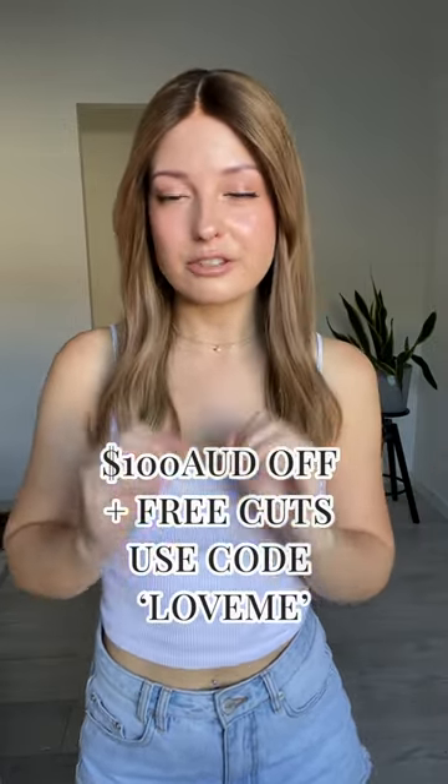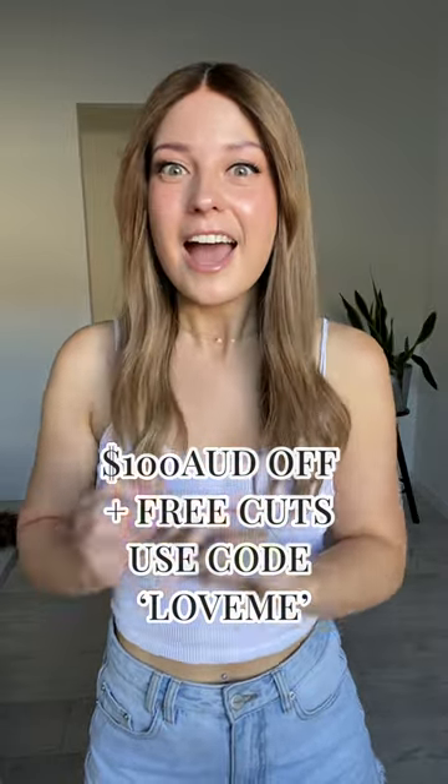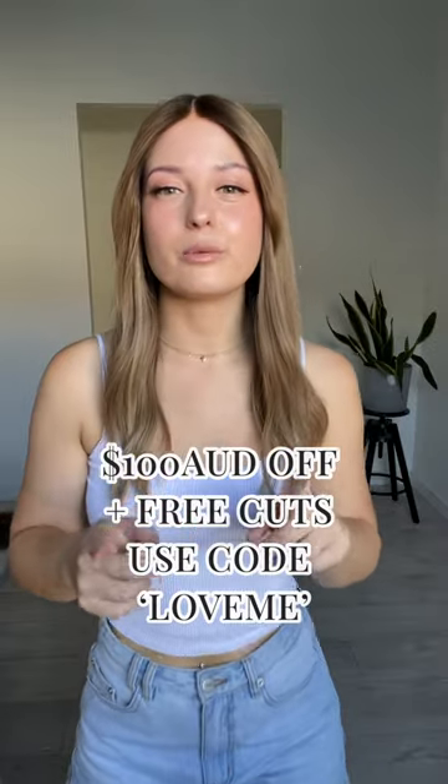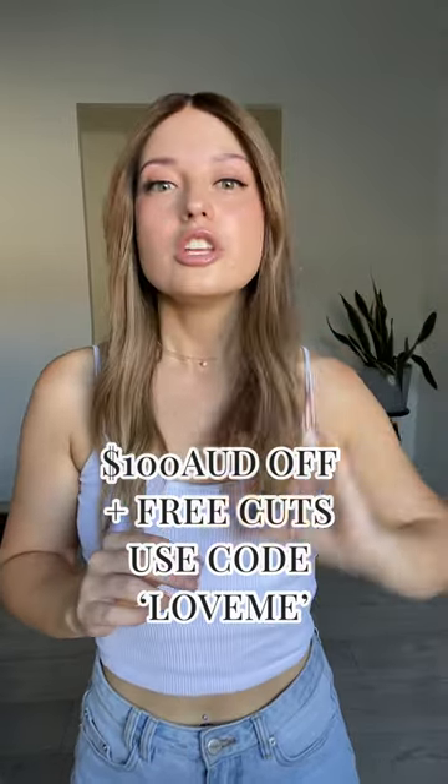For the first 24 hours that these pieces are up on our website, you can get $100 Australian dollars off and free cuts. Now, cuts — let me just talk about this for a minute. We have a few cut options. You can add your signature cut to your topper for free, or you can add a custom cut to any piece for free, or add a thinning and softening cut to any piece for free.